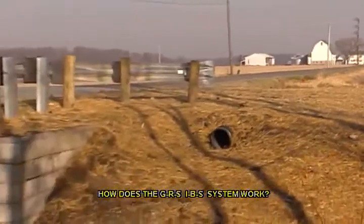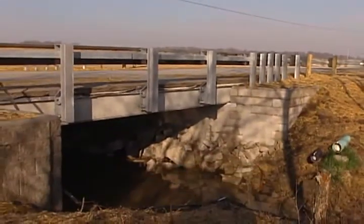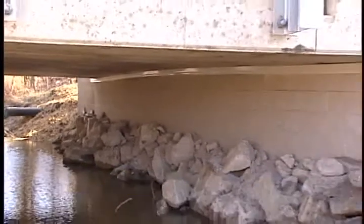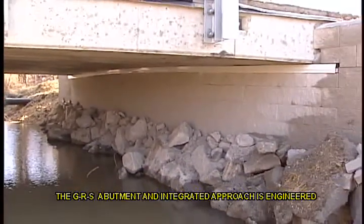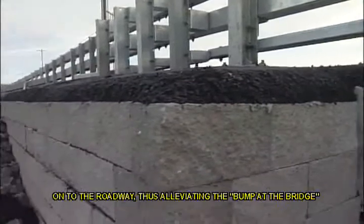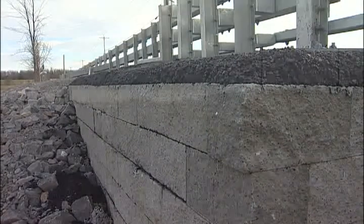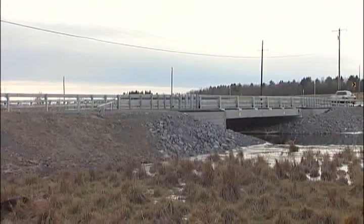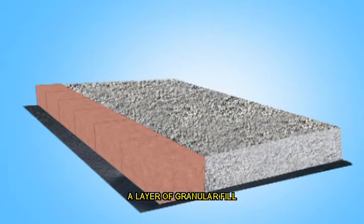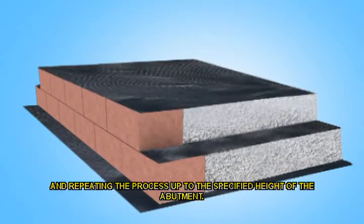How does the GRS IBS system work? The GRS IBS is supported by a Reinforced Soil Foundation, or RSF. The RSF is an economical, shallow foundation consisting of layers of geotextile and compacted fill. The GRS abutment and integrated approach is engineered to accommodate settlement, allowing for a smooth transition from the bridge onto the roadway, thus alleviating the bump at the bridge normally caused by uneven settlement. Constructing a GRS abutment is often described as being as easy as one, two, three: placing a row of facing block, a layer of granular fill, and a sheet of geosynthetic reinforcement, and repeating the process up to the specified height of the abutment.